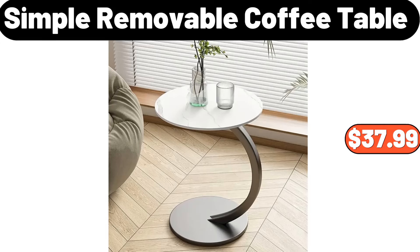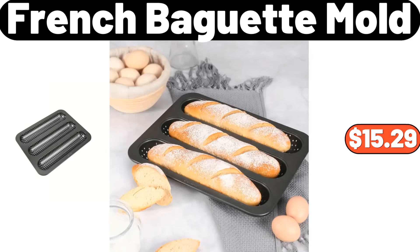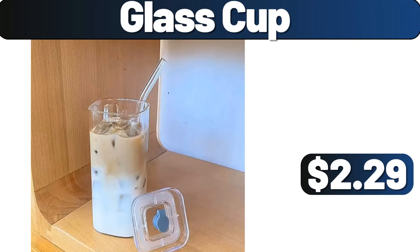Clothes storage wardrobe, $39.99. Planter by Veradec 2-pack, $48.99. French baguette mold, $15.29. 12-pieces acrylic yarn set, $15.99. 4-pack small storage containers with lids, $18.99. Glass cup, $2.99.